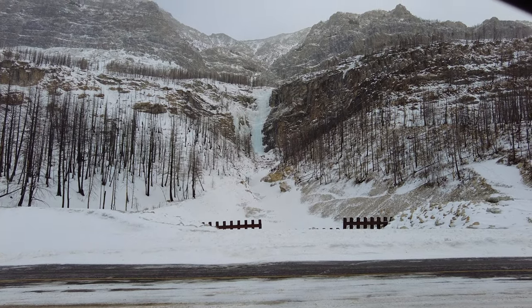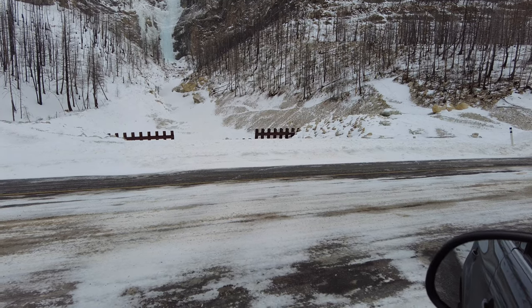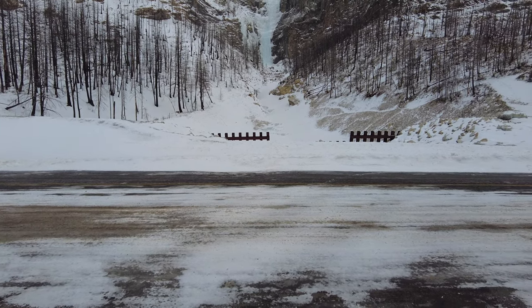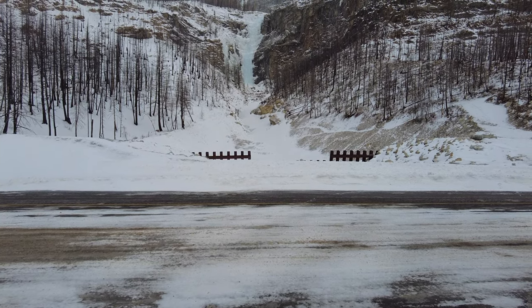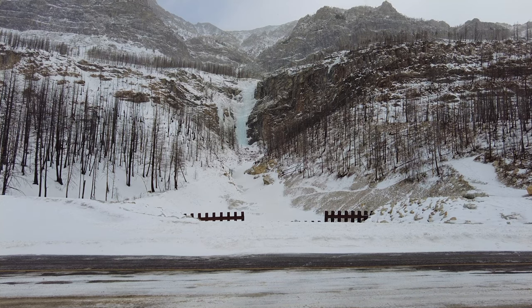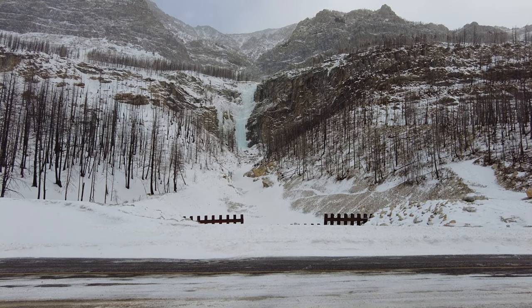Here's another example of a frozen waterfall in Waterton. It's not officially a waterfall — in the summertime there's no water actually flowing here. You can also see they've installed some kind of avalanche mitigation just on the other side of the road. There's quite a drop off, and those are large steel girders — kind of like a snow fence — that hopefully prevents any heavy avalanche activity from coming onto the road or destroying the road.